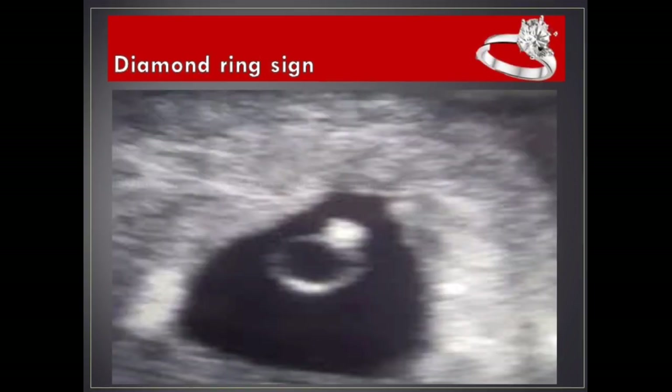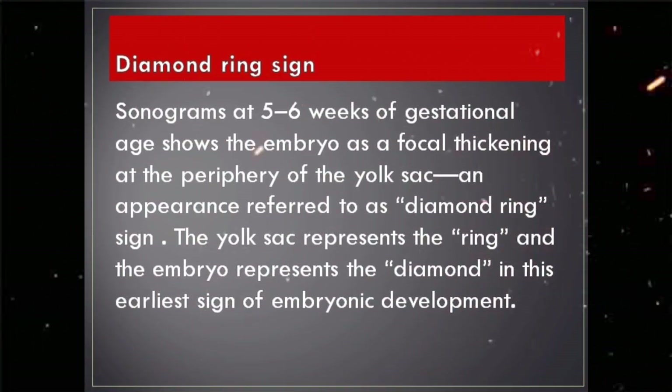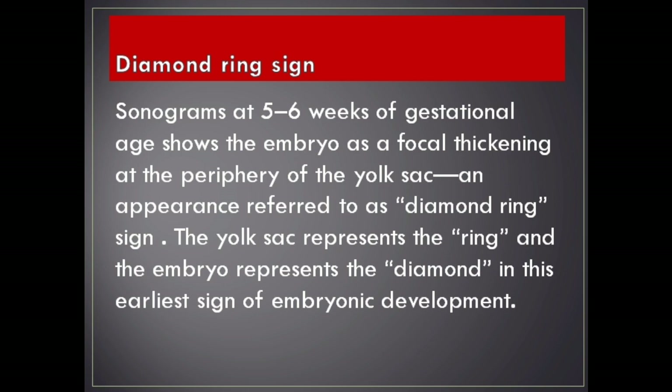Diamond ring sign. Sonograms at five to six weeks of gestational age show the embryo as a focal thickening at the periphery of the yolk sac, an appearance referred to as the diamond ring sign. The yolk sac represents the ring and the embryo represents the diamond in this earliest sign of embryonic development.